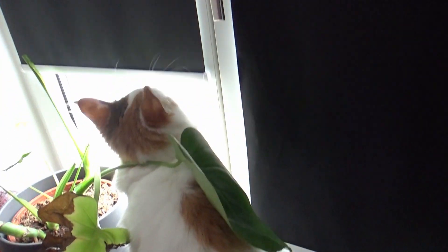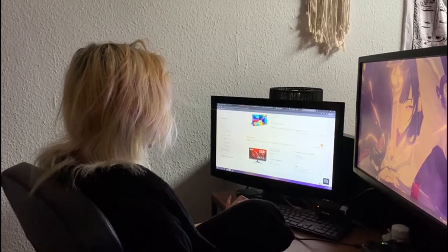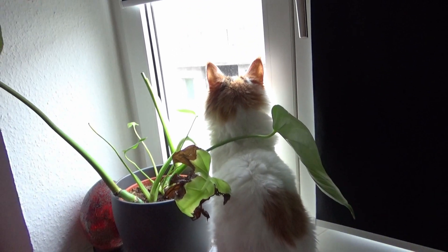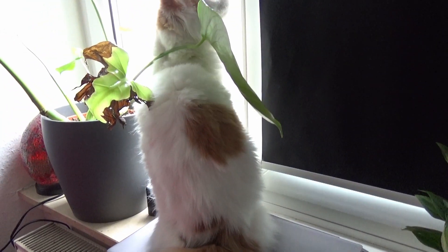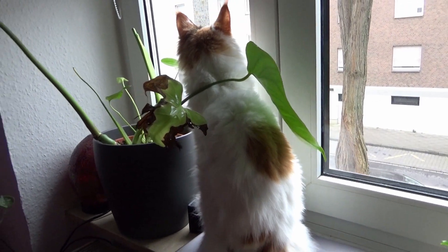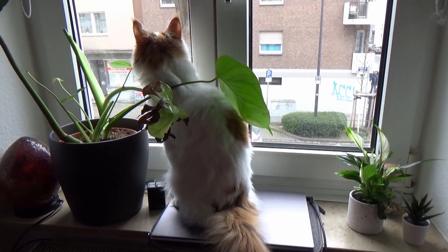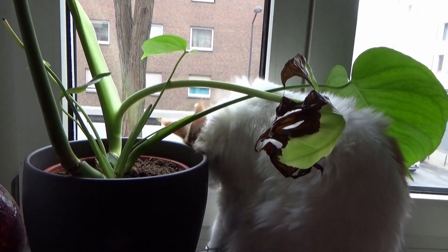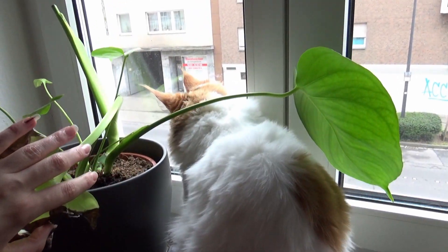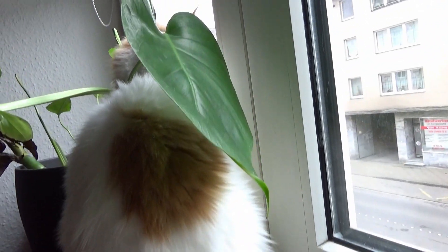I ordered a flat screen for our windowsill, and until it arrives Mia is loving that space. Funnily enough, the delivery service just rang and the packed screen is just laying on my bed right now. The windowsill used to be Mia's loft space, but it will be taken over by the new computer screen.